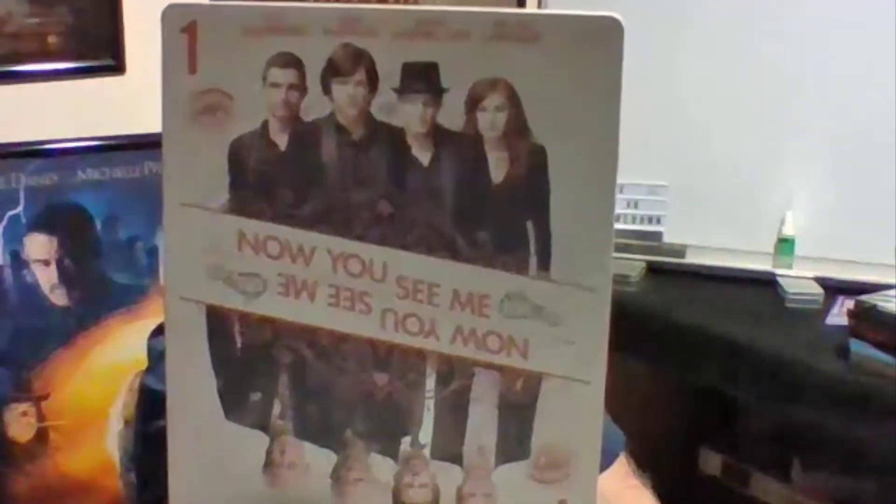Up next is Now You See Me. I kind of like the rustic cover on this — it makes it look like a playing card. That's just a great movie.